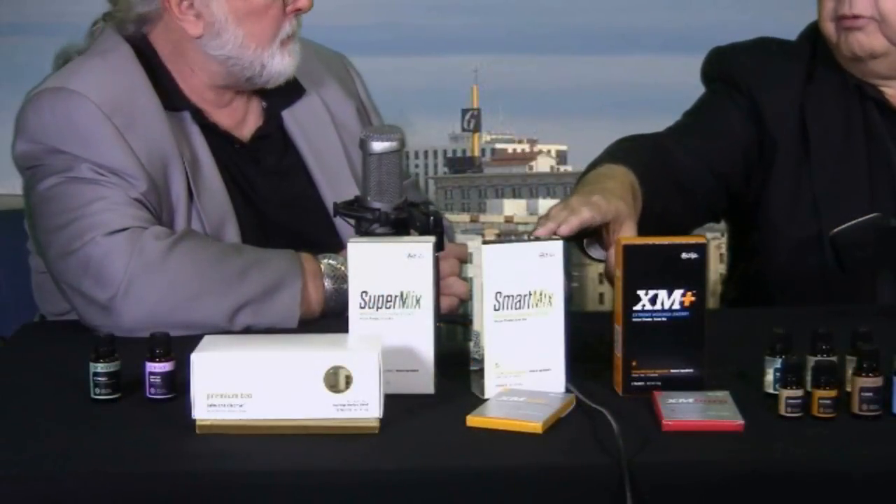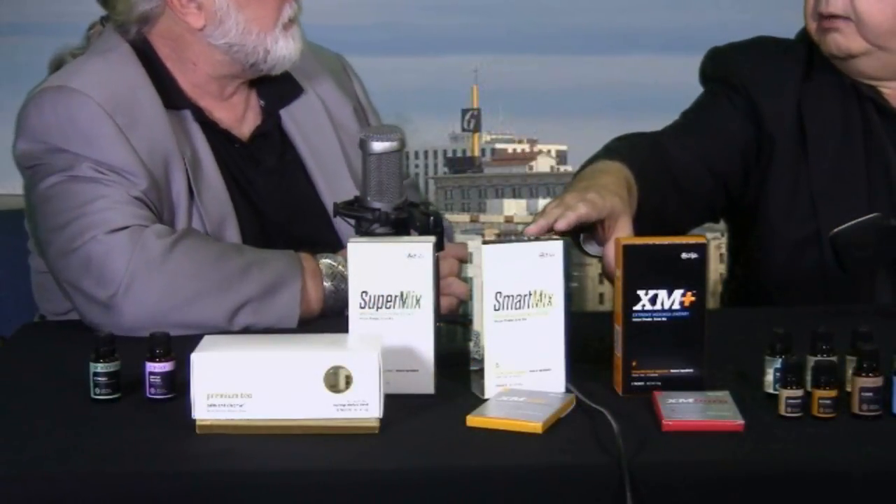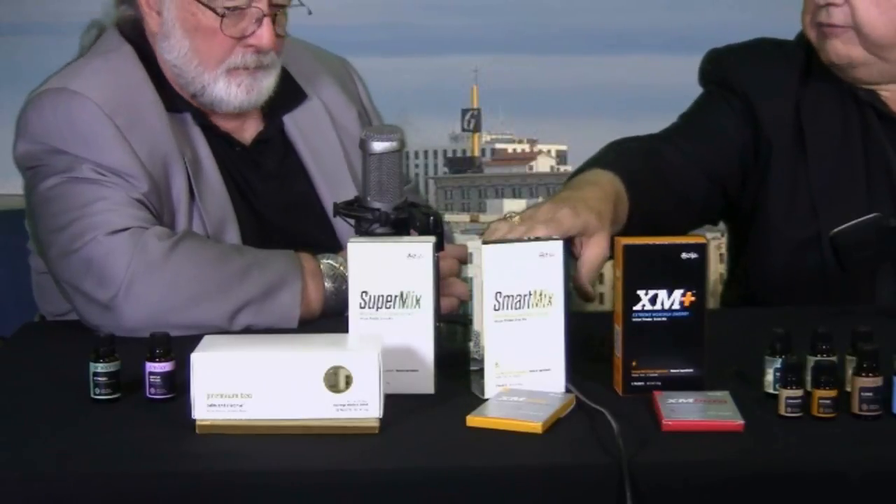We have the moringa oleifera, which is the nutritional part. That's the green and the orange here. The Super Mix has twice as much moringa oleifera. The Smart Mix has a prebiotic and the moringa oleifera, but about half as much — that's why that one's Super. And this one, the Plus, has the same amount as the Smart Mix but has natural caffeine.